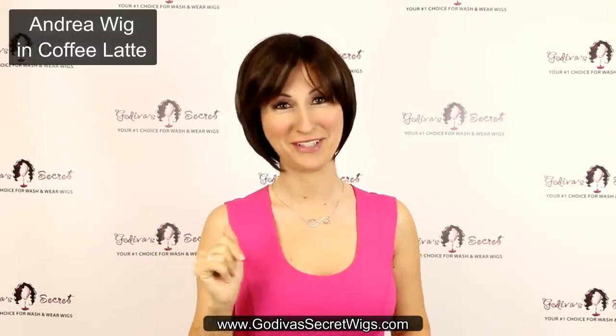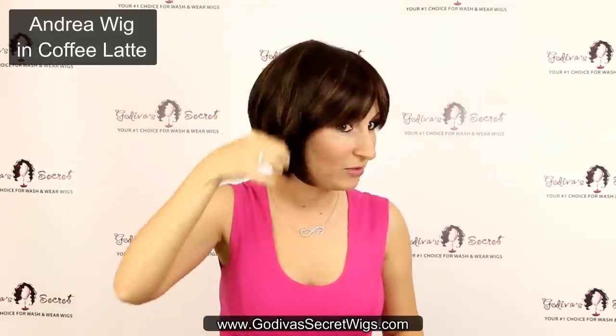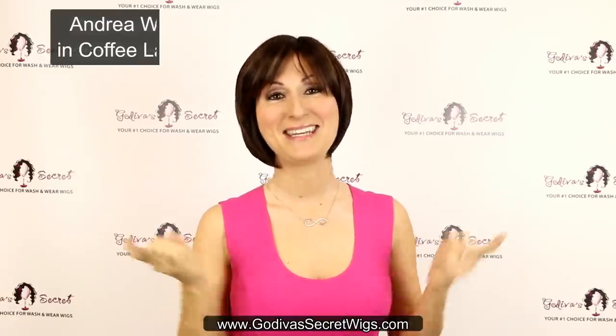Coffee Latte is one of our most popular brown colors. It's a rich brown, but it has some lighter caramel highlighting throughout, which makes it really realistic. So again, that's Andrea.